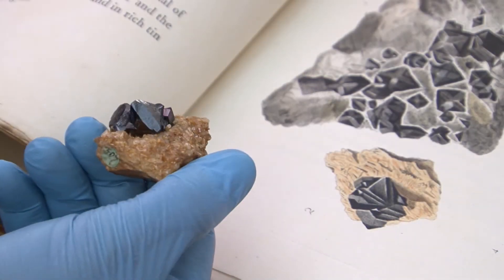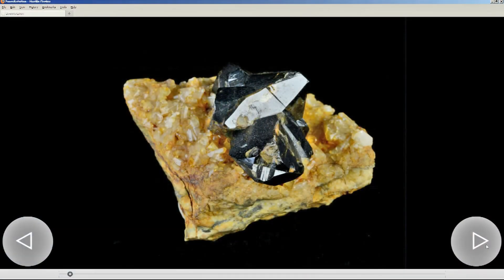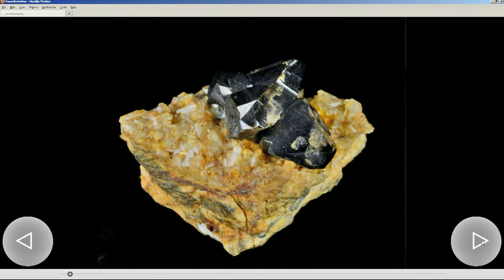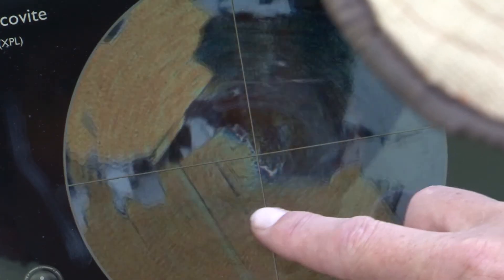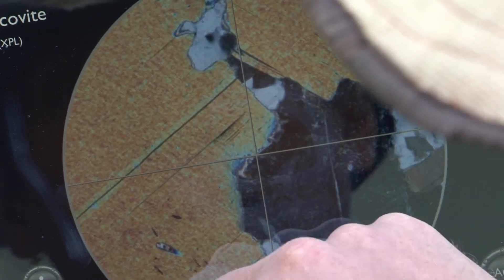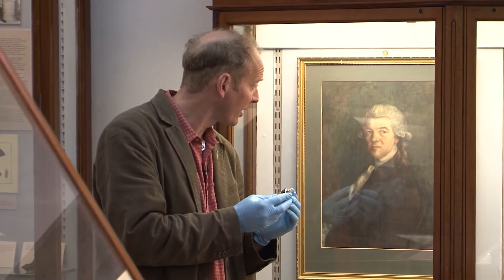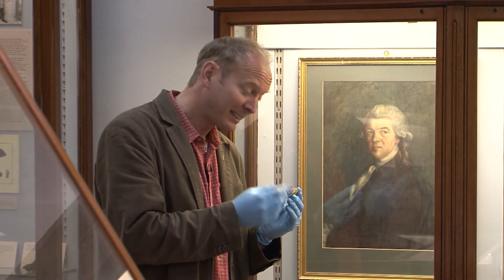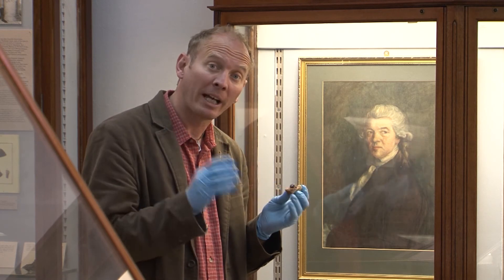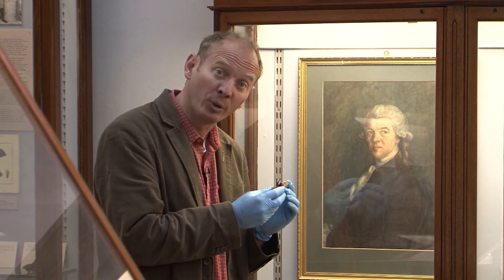Using modern technology, we have taken the same museum samples, digitised and recreated them in 3D as virtual hand specimens. Some of them you can also view down the virtual microscope. You can look at these samples online, zoom in and rotate them. We'd like to think this is exactly what Rashleigh would have done with his whole collection, if he had our modern technology over two centuries ago. Thank you.